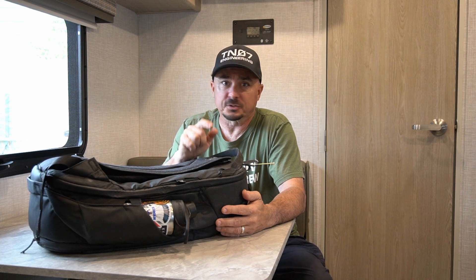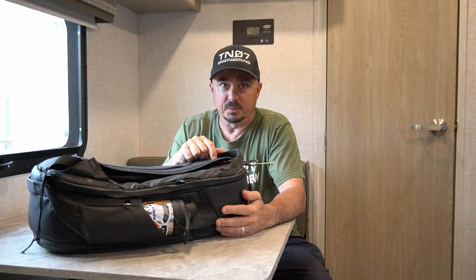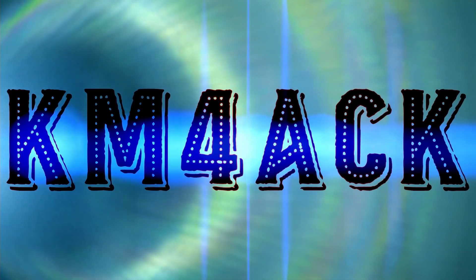Everything you need in your ham fest survival kit — coming up. Stick around and we'll get right to it.